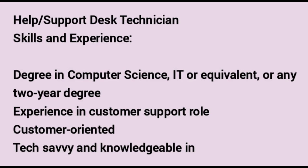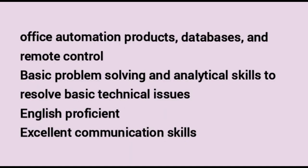Help or Support Desk Technician. Skills and experience required: a degree in computer science, IT or equivalent, or any two-year degree. Experience in a customer support role. Customer-oriented, tech-savvy and knowledgeable in office automation products, databases and remote control. Basic problem-solving and analytical skills to resolve basic technical issues. English proficiency and excellent communication skills.